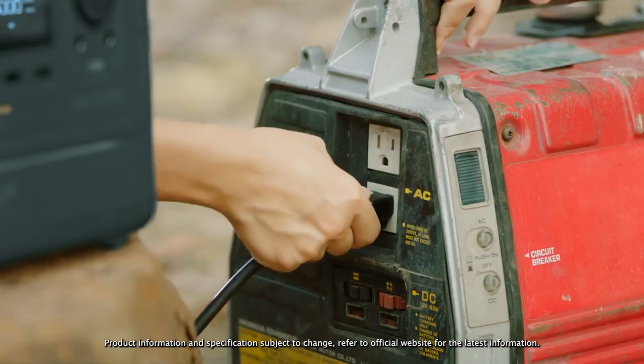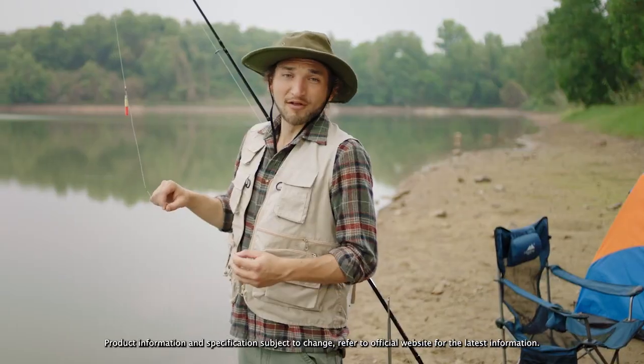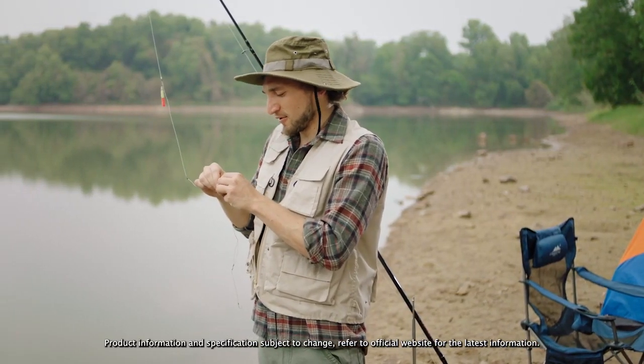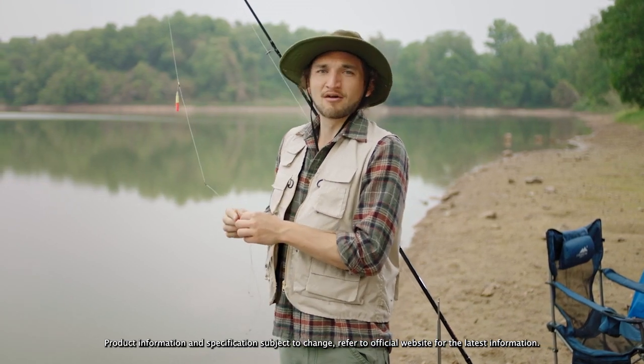The battery recharges from 0% to 80% in only one hour. That's all well and good when there's an outlet around. But Mother Nature rarely affords us such luxury. So when you're out and about, put on an eco-friendly face.